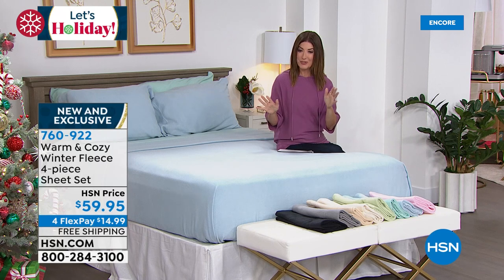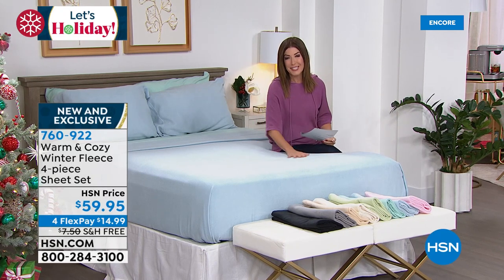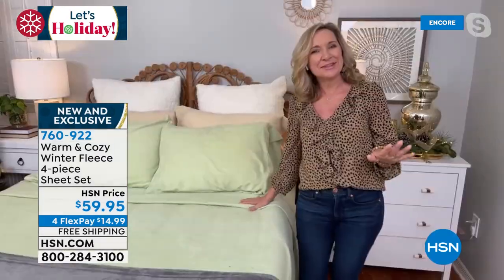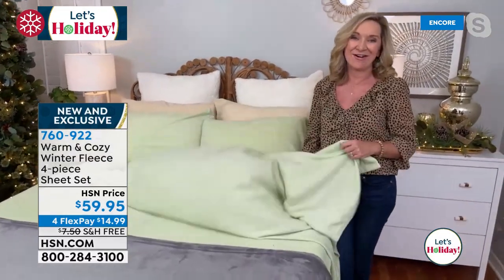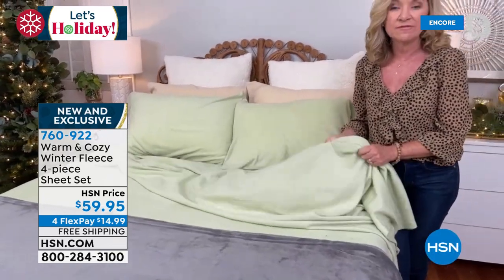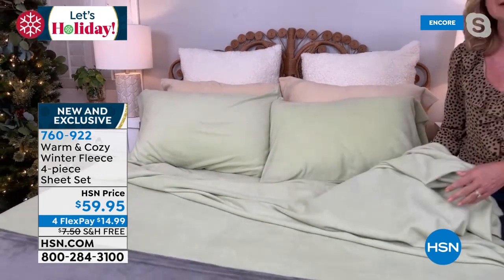These sheets are a customer favorite every year. This year they were upgraded — softer, a little weightier, but still lightweight. This is the way to winterize your bed with beautiful, soft brushed fleece that is silky on both sides against your skin. They have a little stretch and give, so they hug your body.